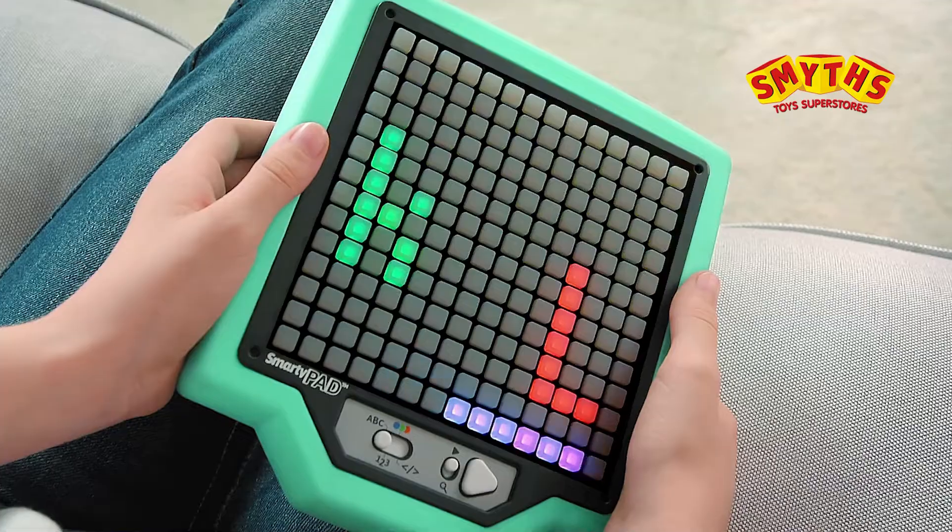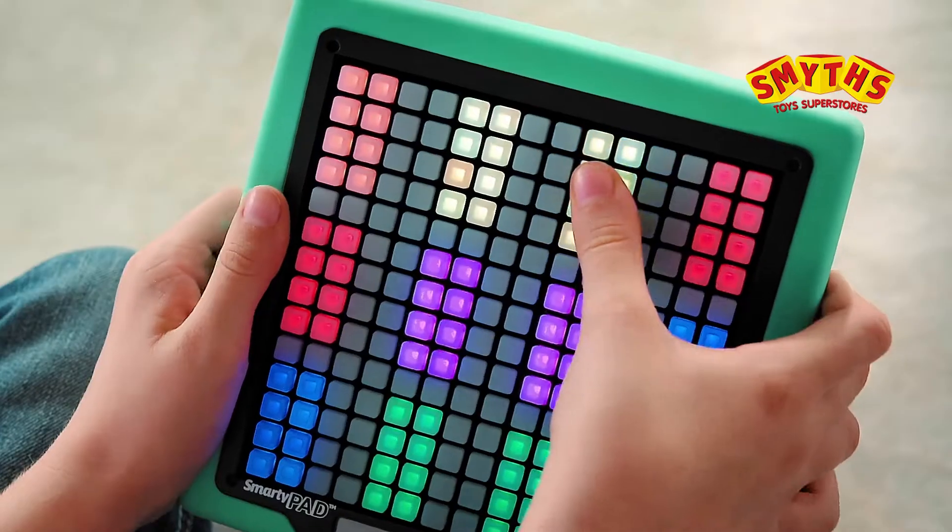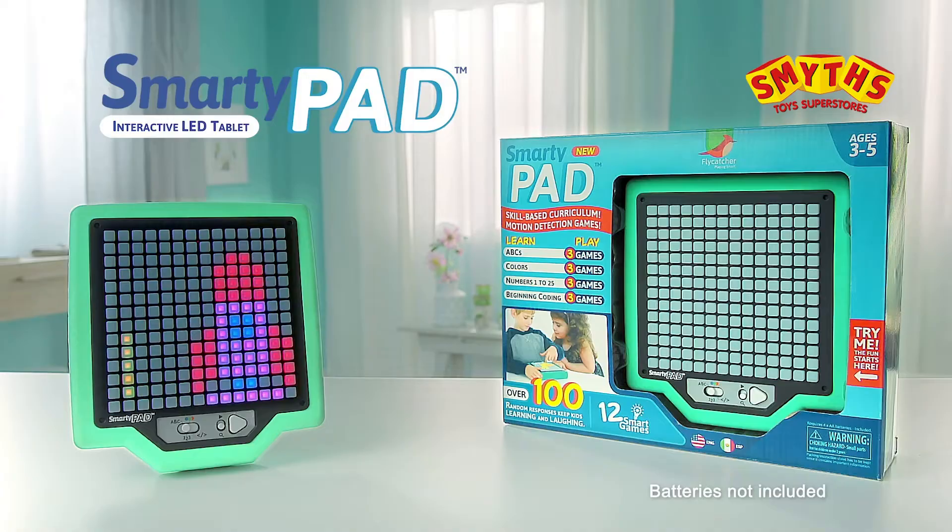Let's learn the basics of coding! Letters! Hurry up! Colors! You found a match! And counting. 3, 2, 1.